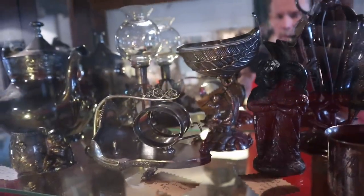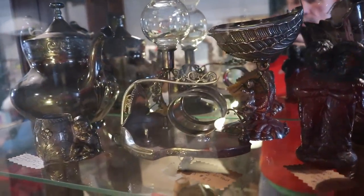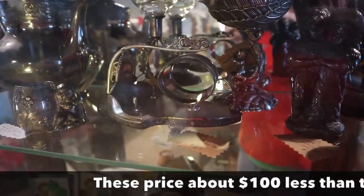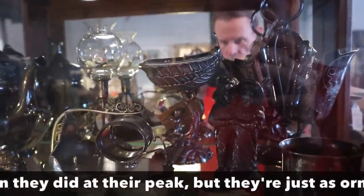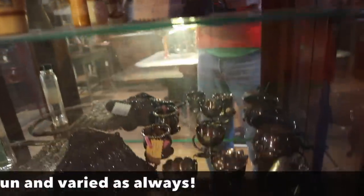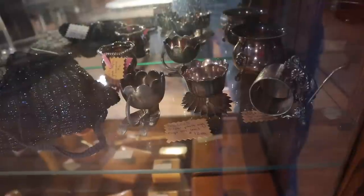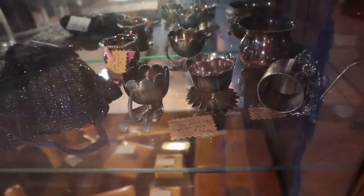Some very pretty silver plate. When you get into Victorian silver plate, the figural pieces are still really beautiful and, to me, worth collecting. $27 on the napkin ring in front — I like the boy riding the dolphin. And down here we have some nice salt dips, all 1890s, only $12 each. Those used to be so much more expensive.